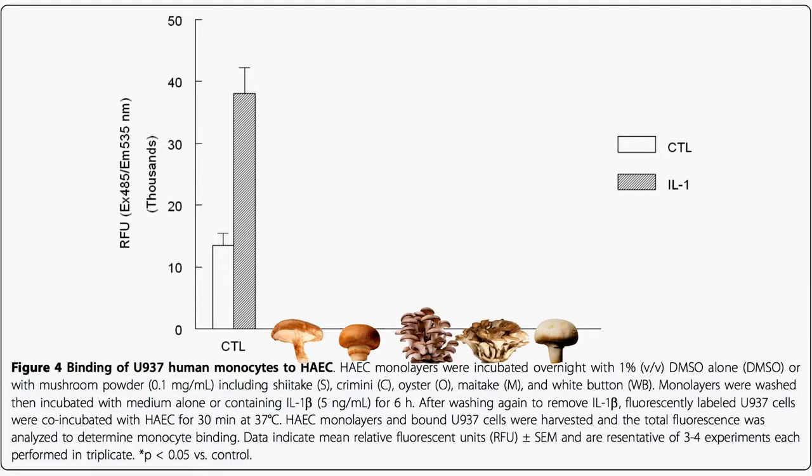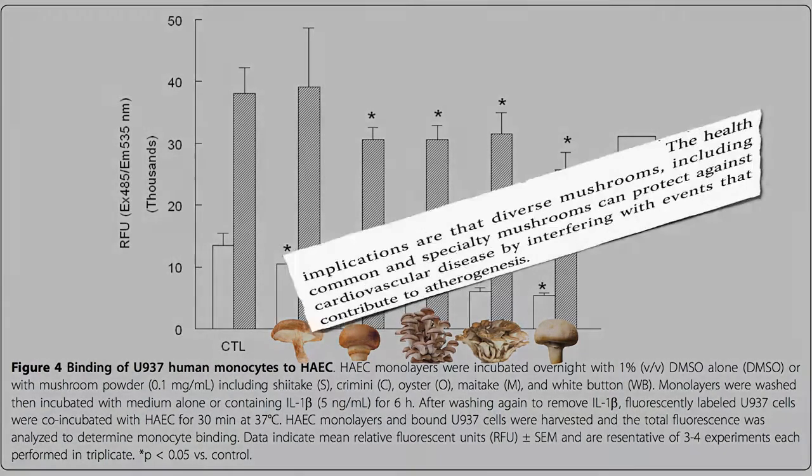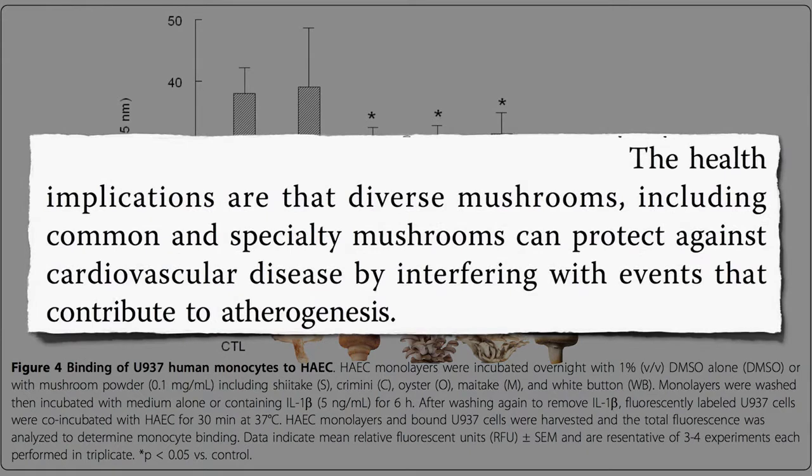Which mushroom do you think worked the best? They all worked, but in another victory for this little fungi, plain old cheap white button mushrooms worked the best. And under inflammatory conditions they found the same thing, but shiitake didn't even seem to work much at all. The health implications are that diverse mushrooms, including common and specialty mushrooms, can protect against cardiovascular disease by interfering with events that contribute to atherogenesis.